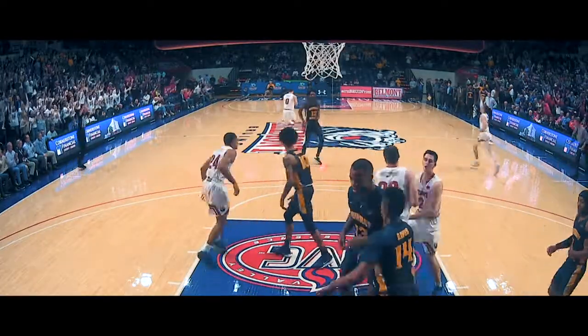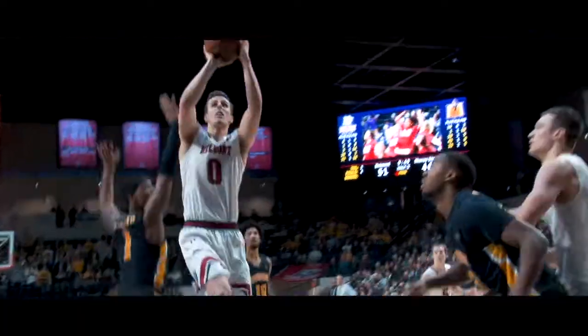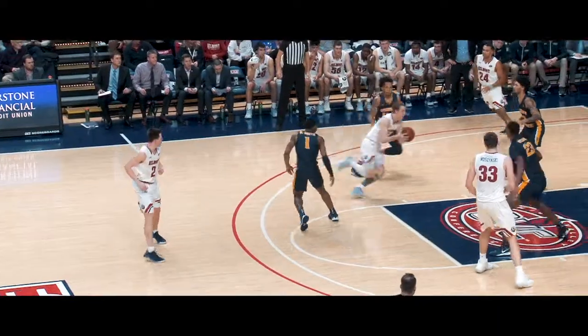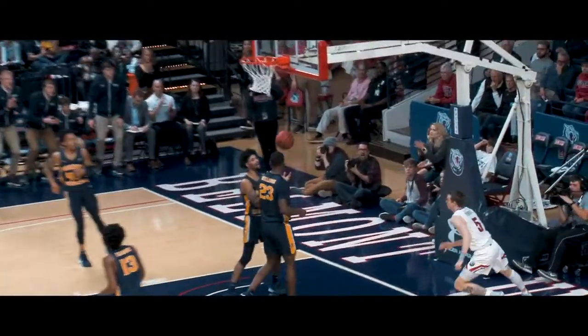Stanley squares up. Stanley with a fake, a step through, and a bucket. That sets 46 on the season — three of them tonight.